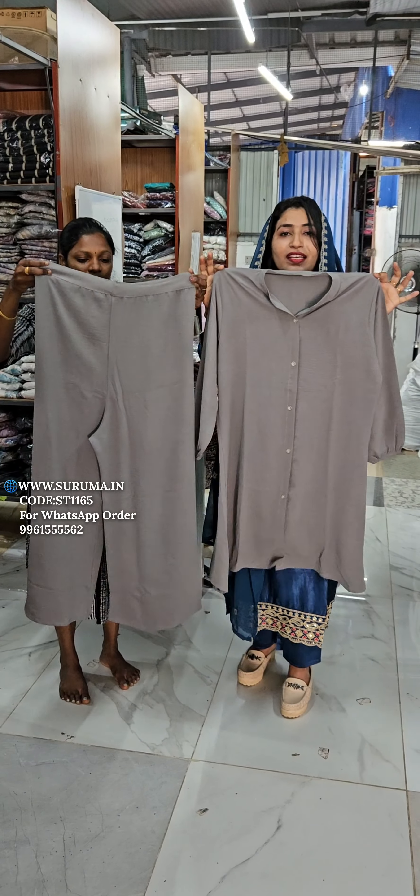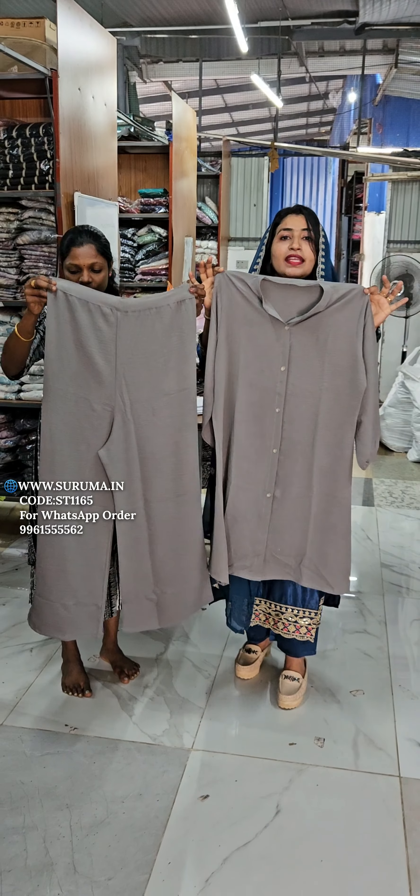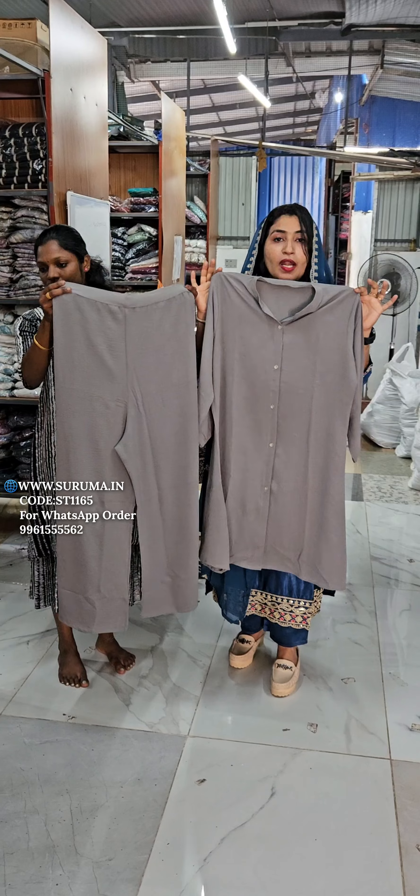It comes in small, medium, and large. This is a video and you can see it in Excel.